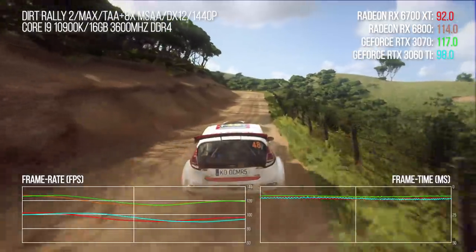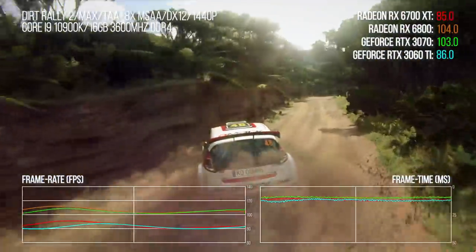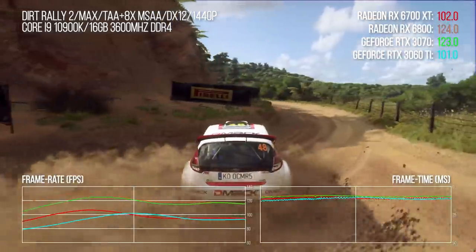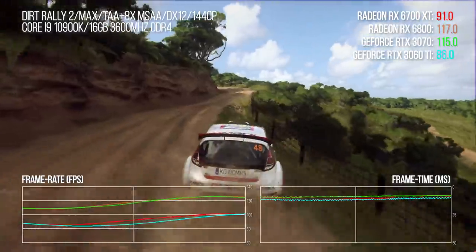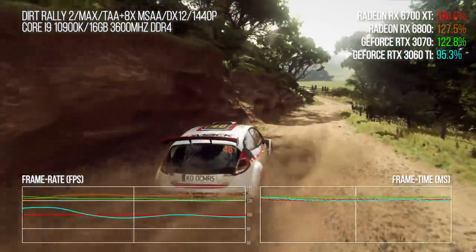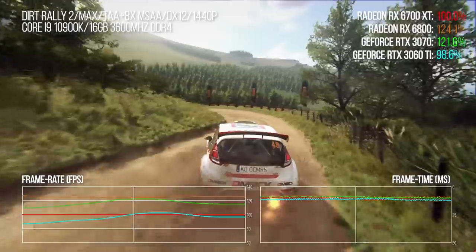Dirt Rally 2.0 next — a stupendously long benchmark set across an entire stage of the game, so quite comprehensive. It's interesting in that the Ego engine is one of the few still to actively support MSAA (multi-sample anti-aliasing), and in this benchmark we have that working in combination with TAA. Results shift in the moment, but across the entirety of the stage, the 6700 XT is effectively on par with the 3060 Ti — a much cheaper card. The 3070 is on another level with a 36% lead, and even the base 6800 has a 30% lead, which is very much against the overall run of results we'll see.